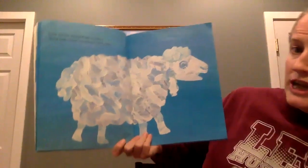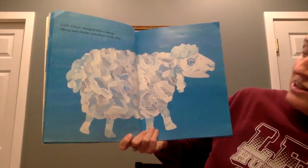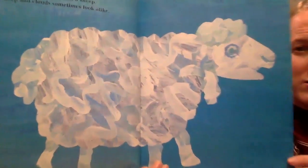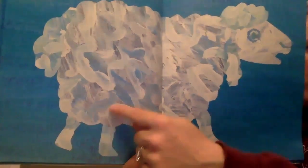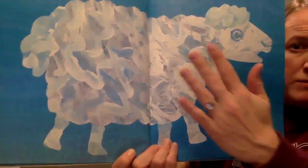Little Cloud changed into a sheep. Sheep and clouds sometimes look alike. Look real closely at the picture. Do you see the paint squiggles? It looked like somebody took their finger and just went shhh — some blue and some white colors, maybe a light purple.